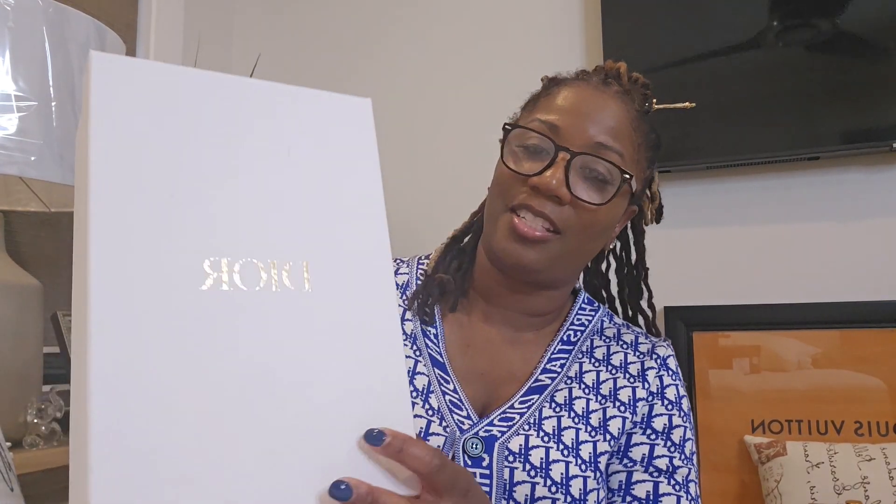I'm absolutely into fashion and trying to figure out my style and what I like. It's very fun and very interesting. So I want to open this little box for you — this is the Dior box with that gold lettering on it and it's that classic white. Let's just open this and get into it.